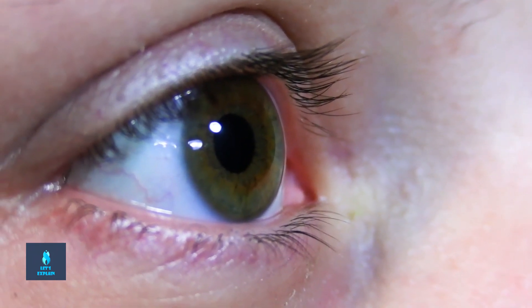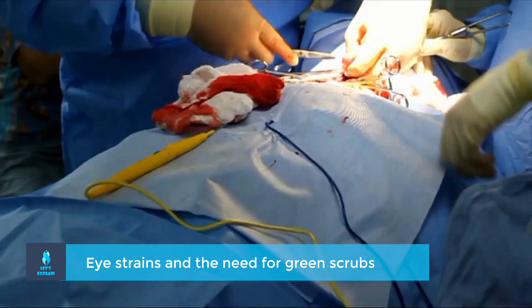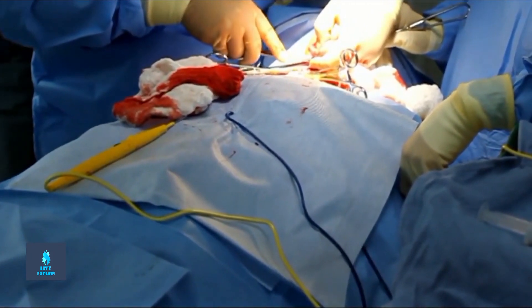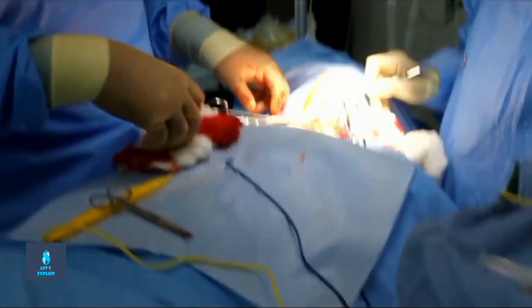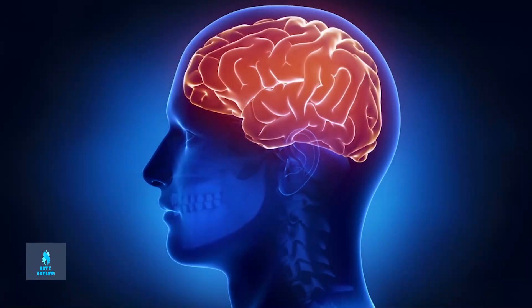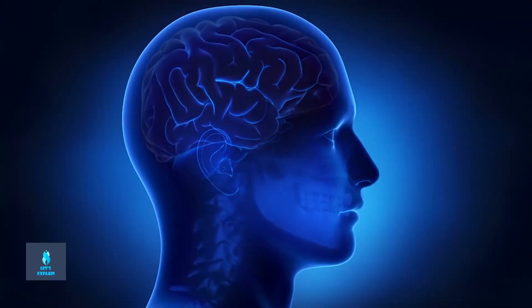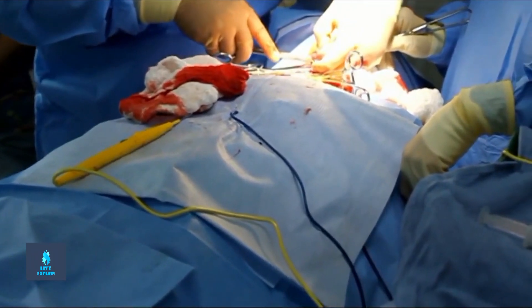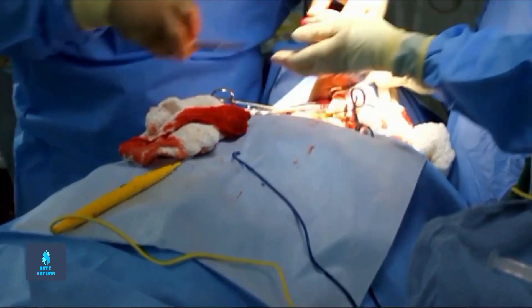Surgeons and staff complained of eye strains and a phenomenon called after image. Surgeons experienced eye strains because they found it difficult to distinguish between subtle variations of red in the body of their patients, and their white scrubs worsened this. This occurs because the brain does not interpret color in isolation, but in relation to another color. For example, when surgeons stare at a structure that has both red and pink colors, they become desensitized, meaning they find it difficult to distinguish between red and pink.